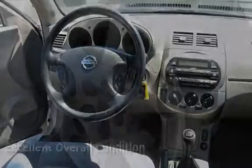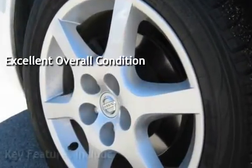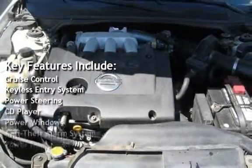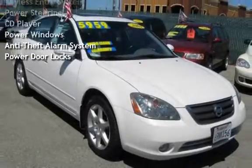This vehicle is in excellent overall condition. Key features include cruise control, keyless entry, power steering, CD player, power windows, anti-theft alarm system, and power door locks.